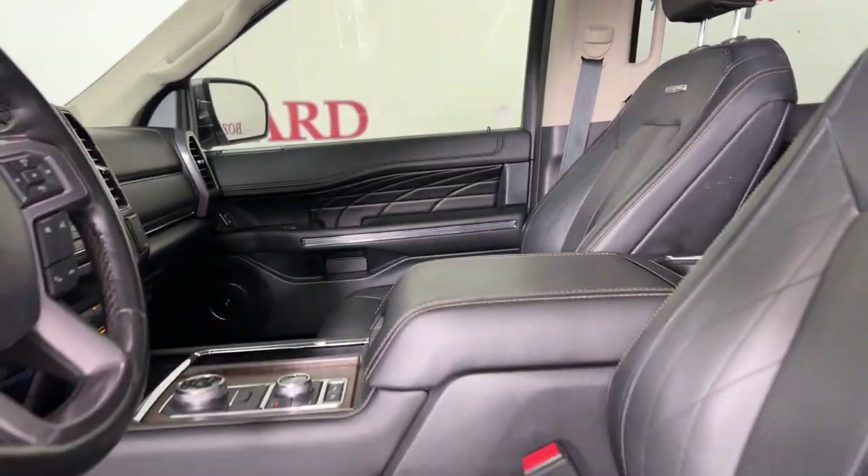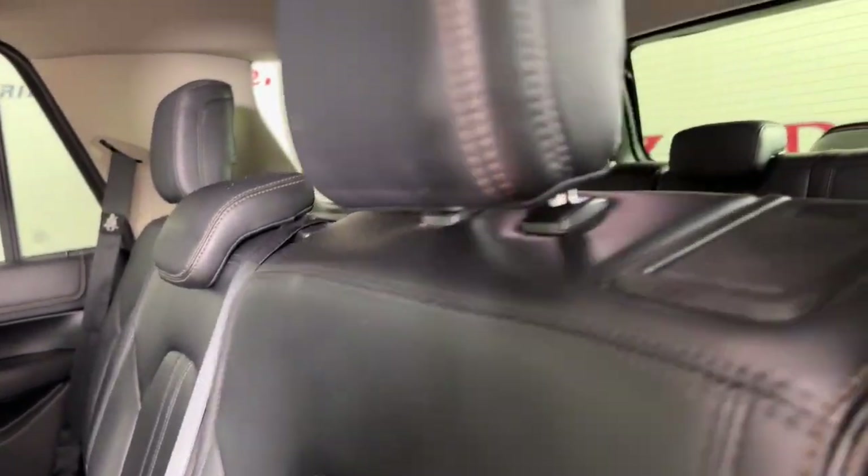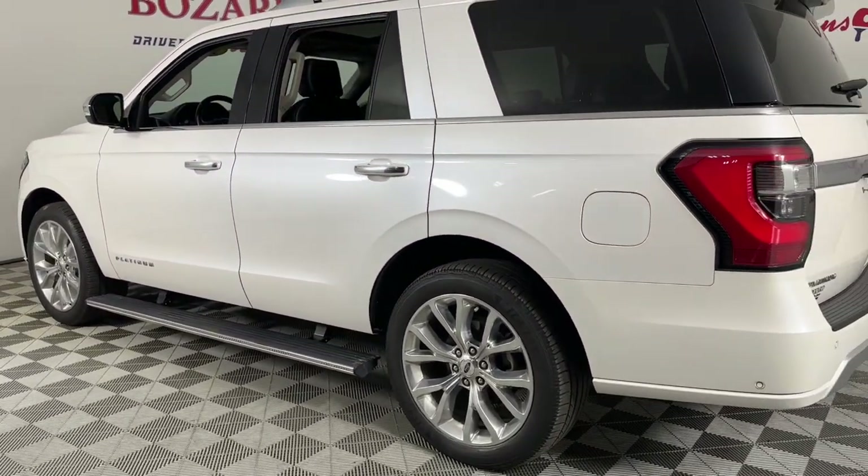The following are some of this vehicle's highlighted options: heated steering wheel, Apple CarPlay and/or Android Auto, heated and/or cooled front seats, moonroof, keyless entry, navigation system, heated driver seat, backup camera, lane keeping assist, fog lamps.